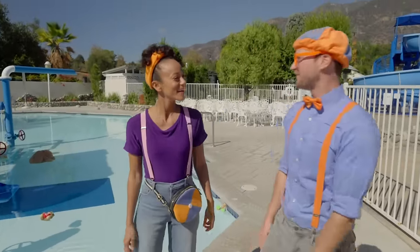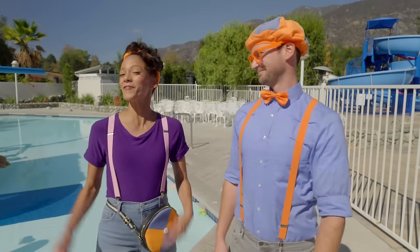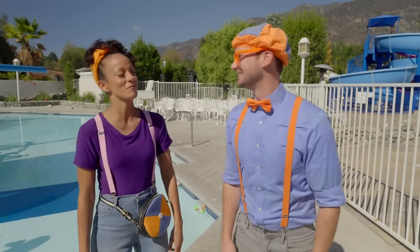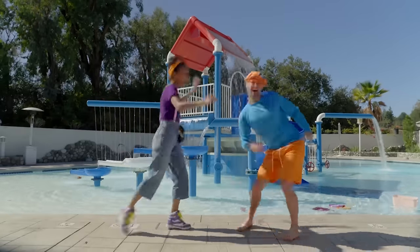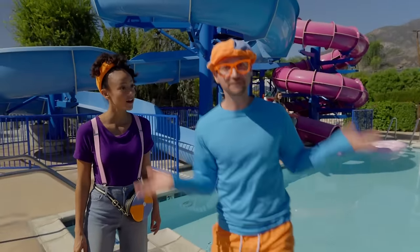That was so much fun playing Heart and Seek with you, Mika, and playing sink or float! Yeah, I love sink or float! And it was such a fun Valentine's Day with you! Yeah, I had so much fun with you, Blippi! I'm so curious if I sink or float!